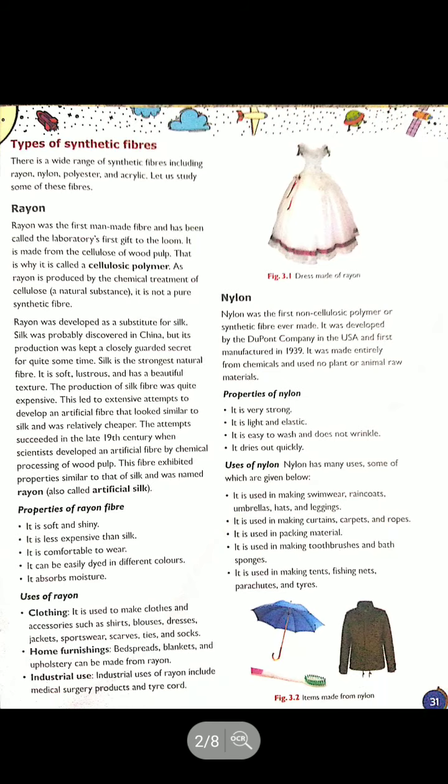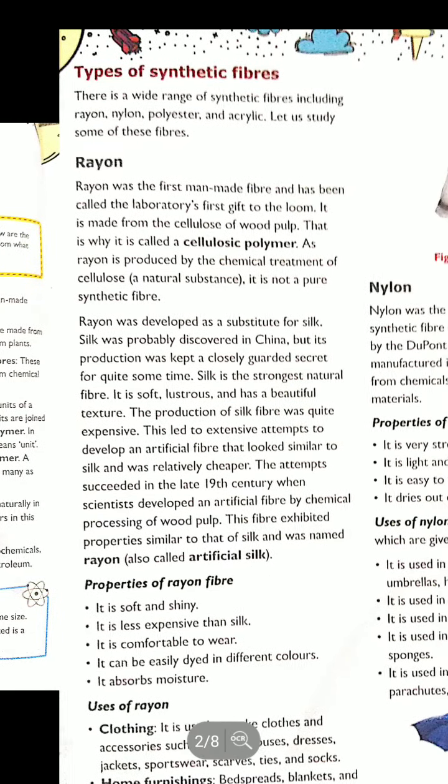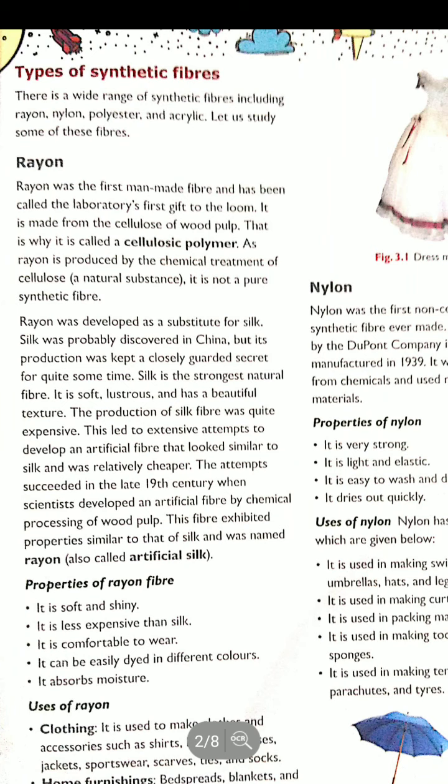The first synthetic fiber we will read about today is rayon. Rayon was the first man-made fiber and has been called the laboratory's first gift to the loom, meaning it was a fiber made in labs and gifted to the handlooms. Out of all the different types of fibers we see nowadays, rayon was the first man-made fiber invented inside the lab. Although it is made up of wood pulp — the paste of wood — it is a cellulose polymer, meaning it is made up of cellulose.